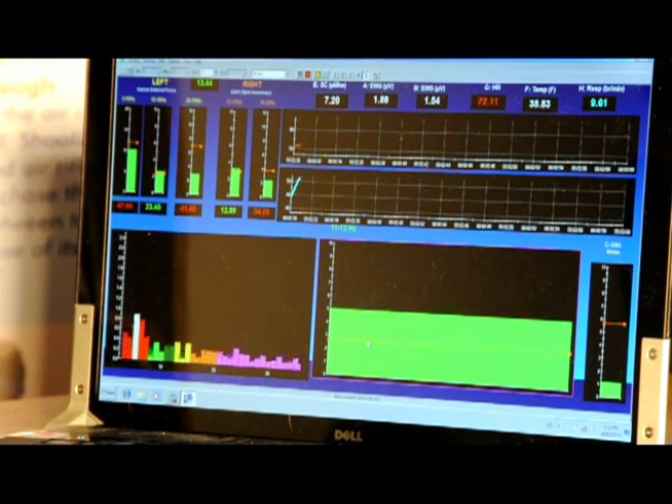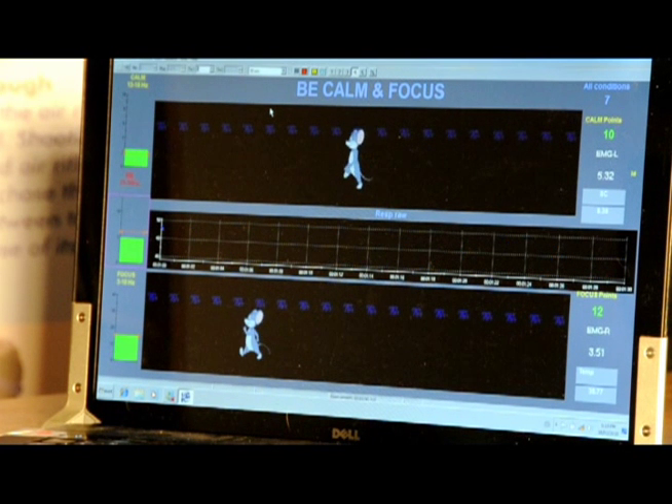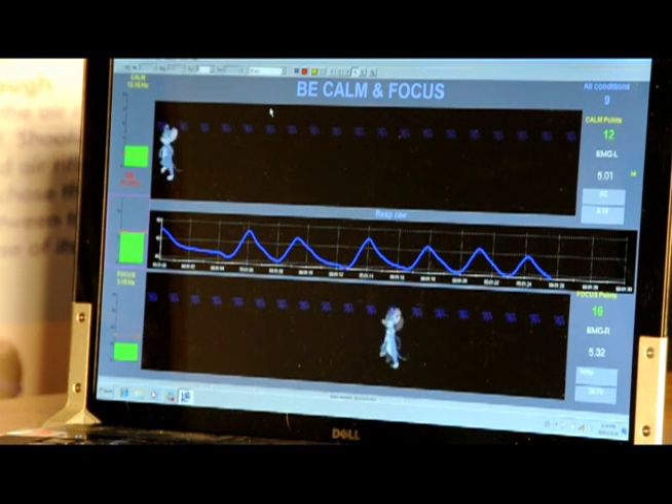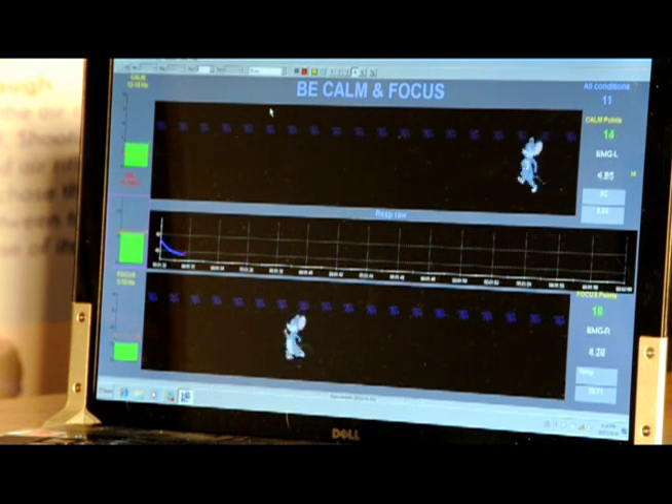They're just letting their mind rest and recover. This screen is one we use for focus training. We want the athletes to be calm and to be able to focus both at the same time. The top mouse is about being calm and the bottom mouse is about staying focused, so we want both of these mice moving forward.